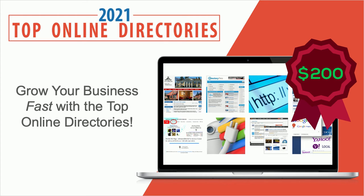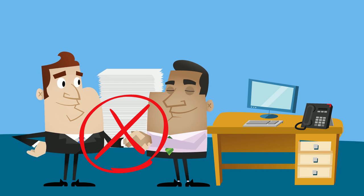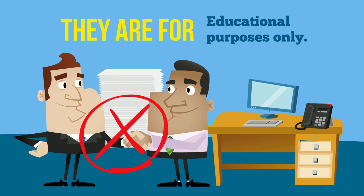This is a $200 value that is yours free when you act now. This report and presentation are in no way endorsed or in partnership with any online directory — they are for educational purposes only.